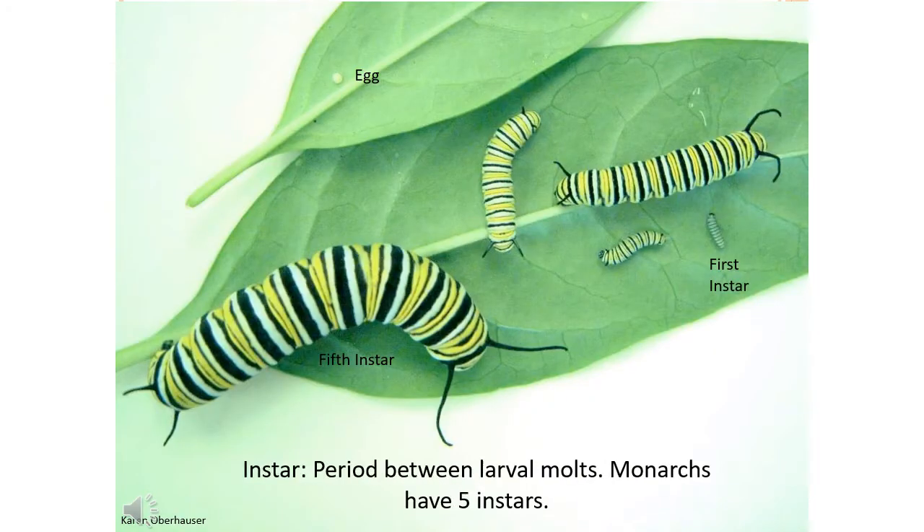Monarch caterpillars look different as they molt and grow. An instar is a period between larval molts. Monarchs have five instars, and each instar lasts about two to three days. Each new instar grows and expands until the outer skin splits and the head capsule falls off, and a new larva crawls out of its skin — this is called molting. Monarch larvae are eating machines, growing up to 2,000 times their original mass.